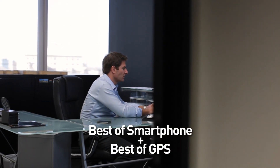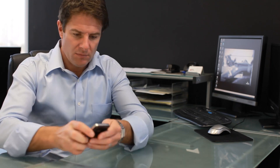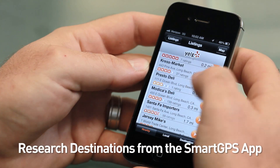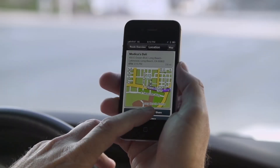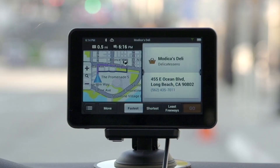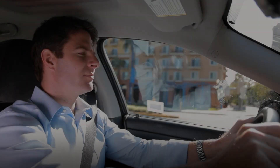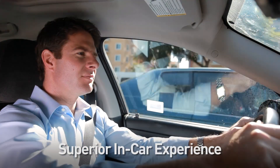Smart GPS combines the best of smartphone plus the best of GPS. The Smart GPS comes with a free smartphone app. Conveniently browse and select locations from a variety of sources, including Yelp and Foursquare. Just press Send to Smart GPS and your destination is sent to your Smart GPS device. When back on the road, Magellan Smart GPS provides a superior in-car experience.